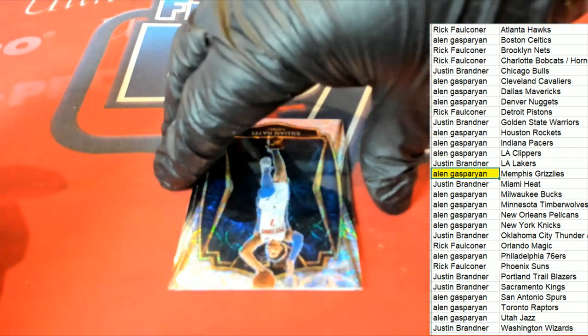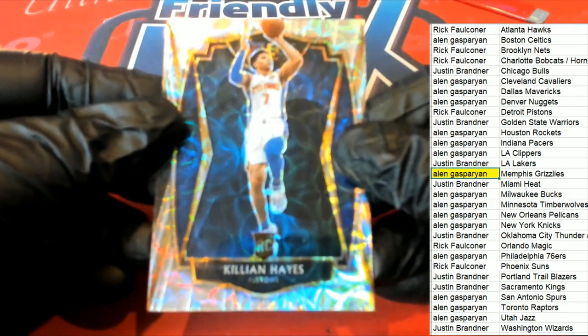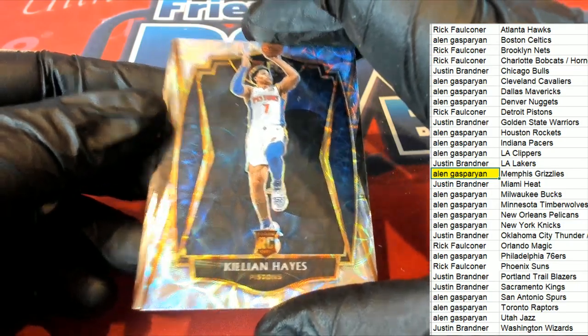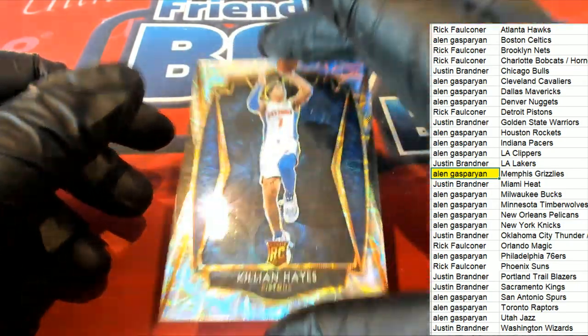That's just a gem right there — that's a great rookie card to have of Tillman. And right behind it...